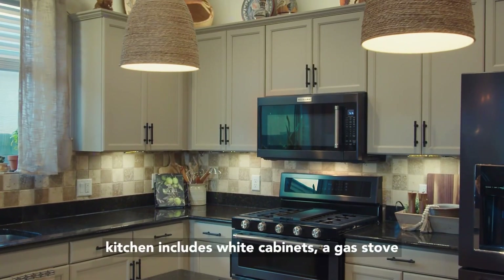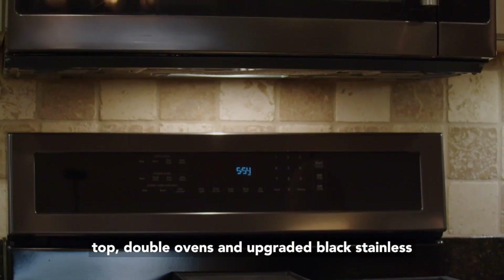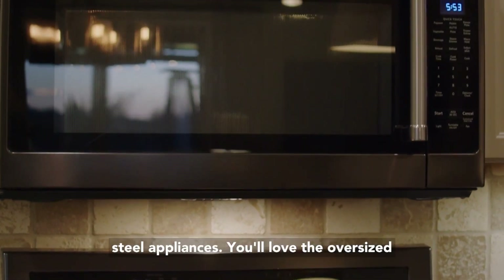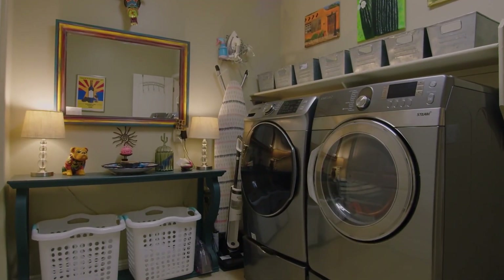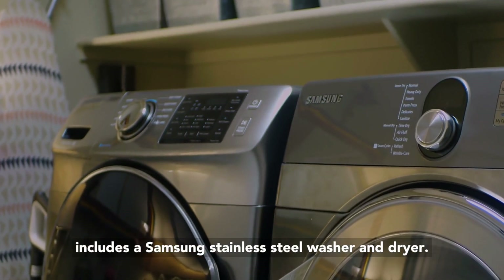The chef's kitchen includes white cabinets, a gas stove top, double ovens, and upgraded black stainless steel appliances. You'll love the oversized laundry room which has a ton of storage and includes a Samsung stainless steel washer and dryer.